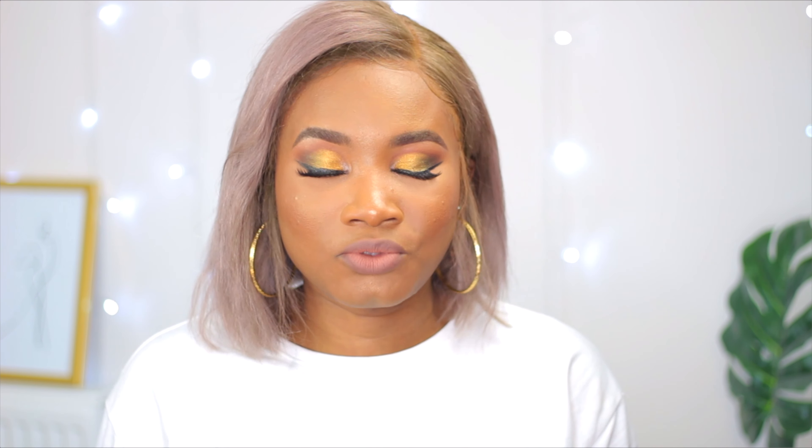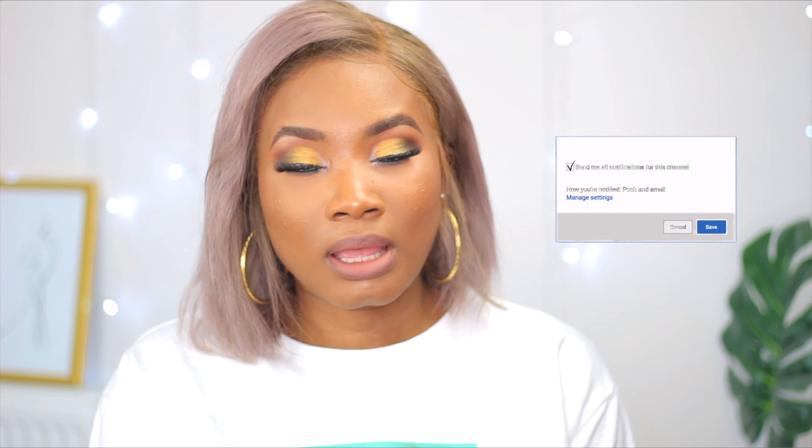I used to buy makeup from AliExpress, thinking that was the cheapest — because if you don't have expensive makeup, you don't have makeup. So I used to get my makeup from AliExpress and I broke out really bad. But now I've discovered affordable makeups where you don't need to spend a lot.